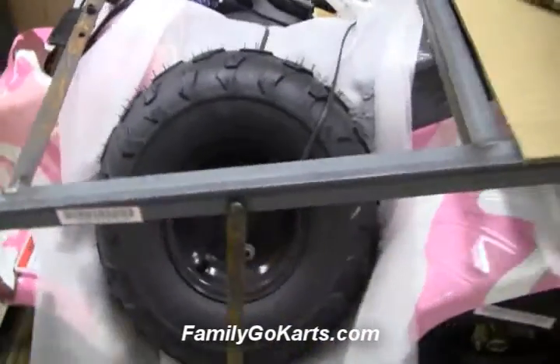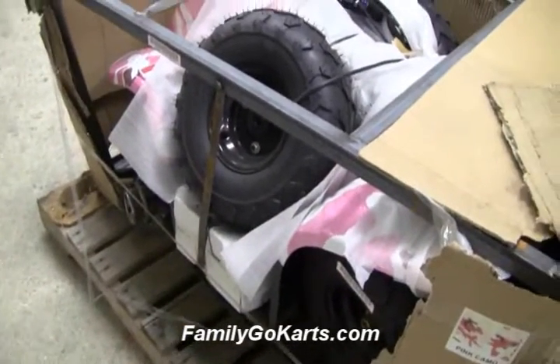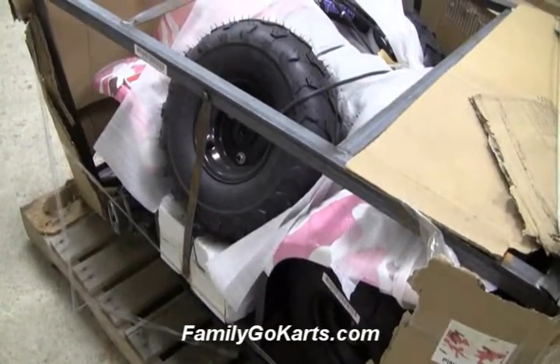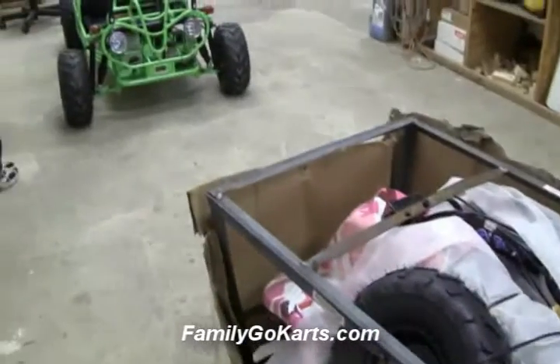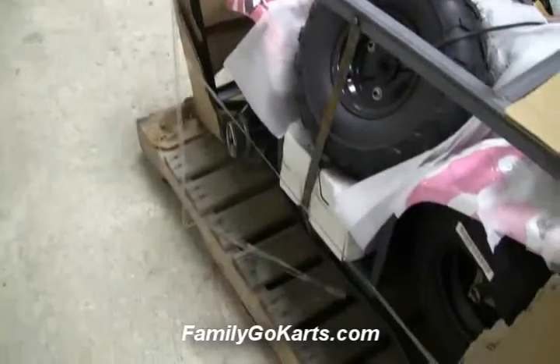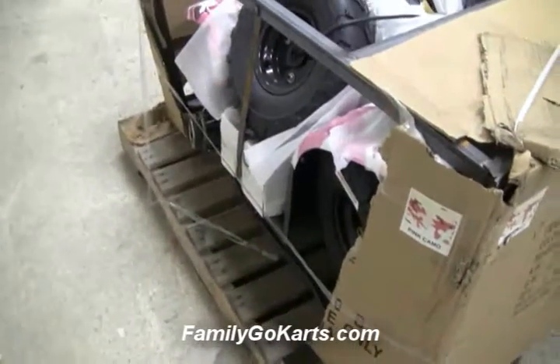ATV is in great shape. There's nothing structurally wrong with the ATV. And that's why we carry freight insurance. The crate structure is free. It's actually good when you see one of these crates damaged, because what that means is it took the beating.